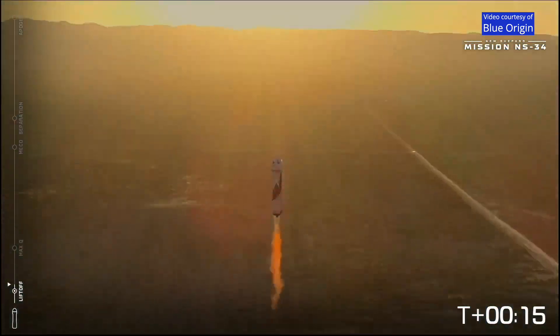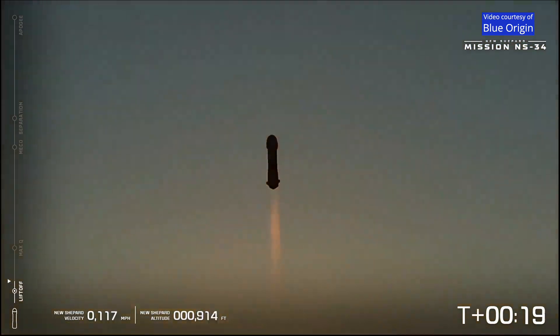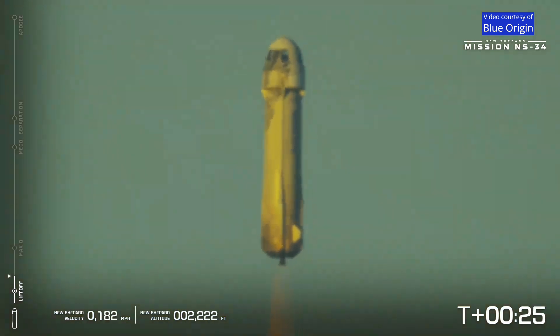There we have it. New Shepard has cleared the tower, one Earth on your way to space. There's a great shot of the V3 engine with the sunrise behind it — what a fabulous shot by our drones.